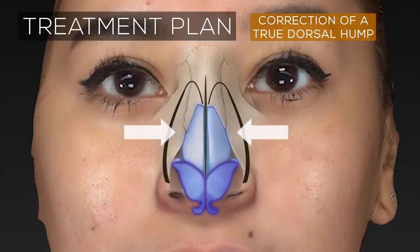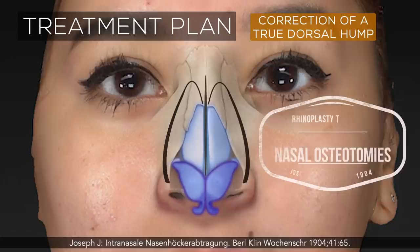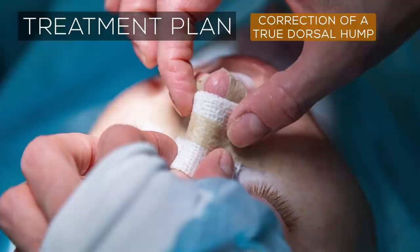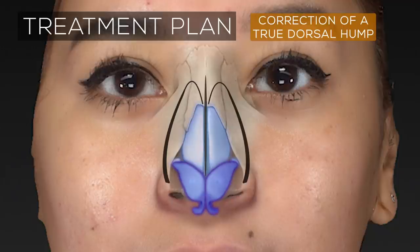Upon removal of the hump, a defect is left behind known as an open-roof deformity, which the surgeon then closes by bringing the nasal walls inward to create a normal smooth bridge. The process of bringing in or infracturing the nasal walls requires additional bone cuts called medial and lateral osteotomies. Together, medial and lateral osteotomies allow the surgeon to narrow and contour the nasal bridge freely and easily, but they do require immobilization for at least one week to heal in place, which is why a nasal splint is typically applied following rhinoplasty.